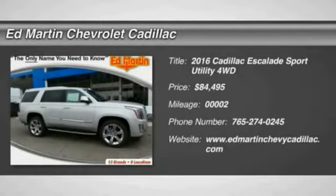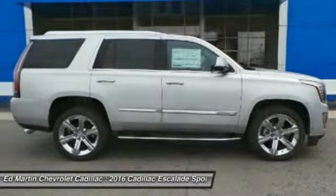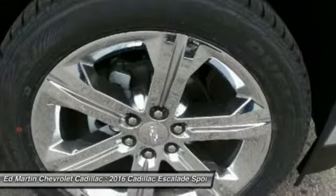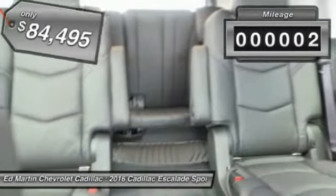2016 Escalade. A full-size luxury SUV, the Cadillac Escalade stands for A-list style. Thrilling, yet effortless performance combined with advanced luxury and technology that's on the leading edge of the industry makes the Escalade an easy choice, and is priced below $85,000. This vehicle has less than 100 miles.